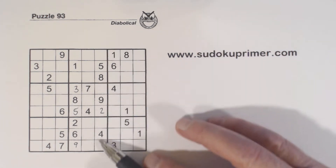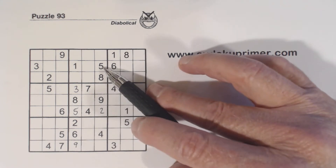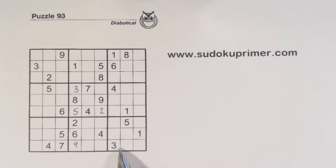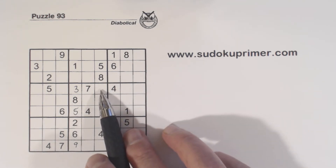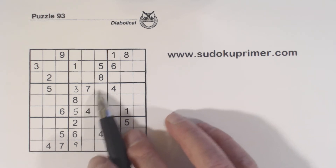Now we look at this column — what are we missing? 1, 3, 6, and 7. Well, here's a 3 and a 7, so that leaves 1 and 6. We know that's a 1 and 6 — 1 or 6 — because of these two 1-6 twins here.